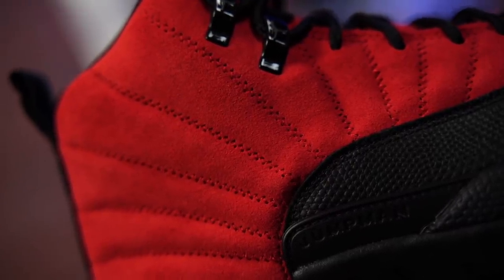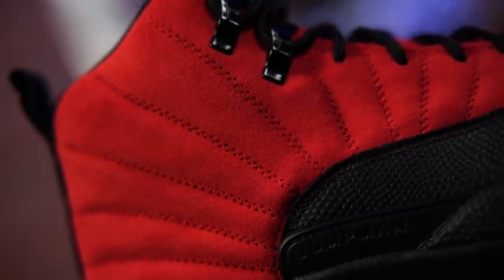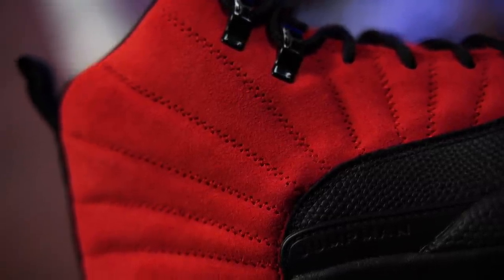Again, the materials are super nice on these. So if you're going for that alone and you do happen to like this colorway, then you're probably going to like these.